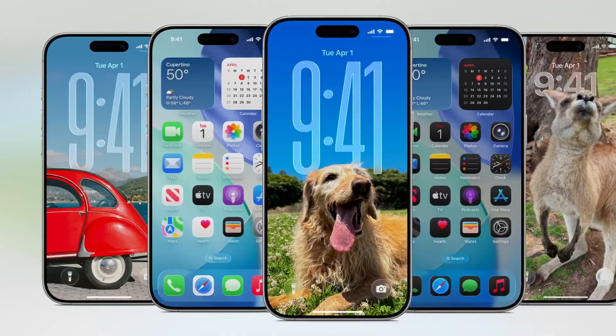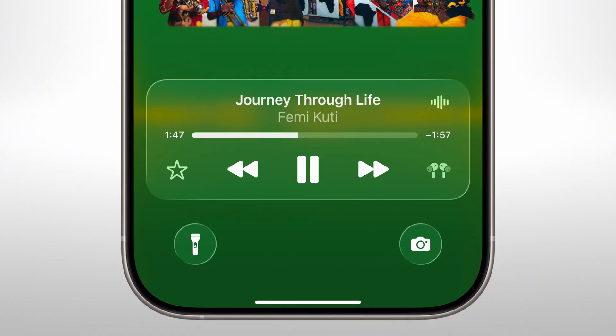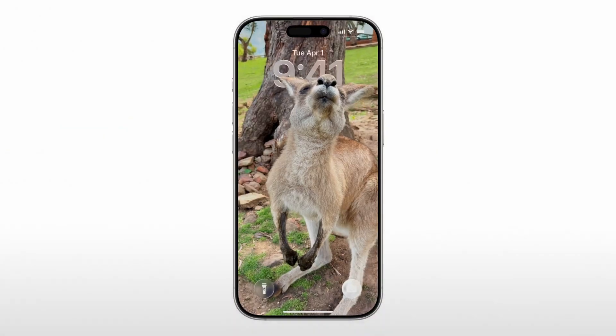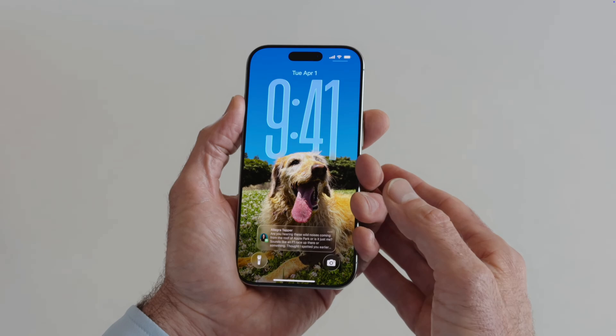Starting with iOS 26 — the lock screen got a full redesign. Icons look cleaner but are still recognizable, with no circles or weird shapes, just a fresh layered style that reacts to your wallpaper. Even the time moves around depending on your layout, which is actually kind of nice.